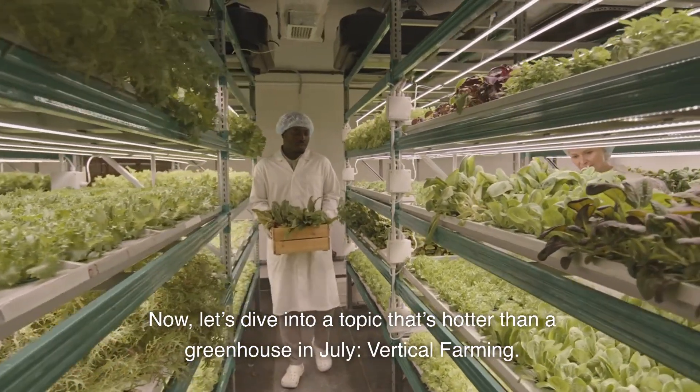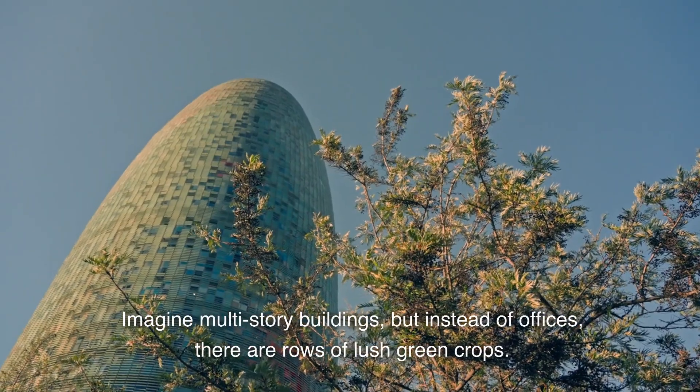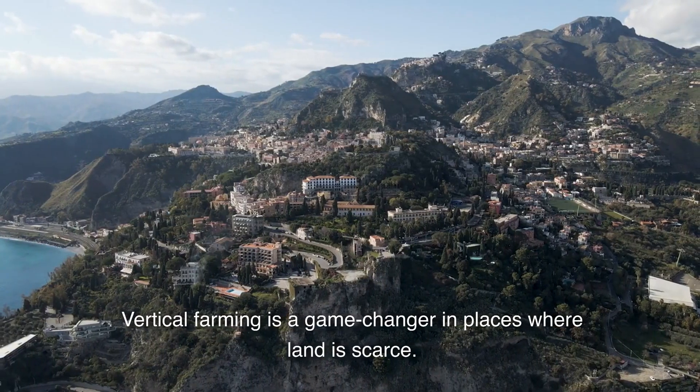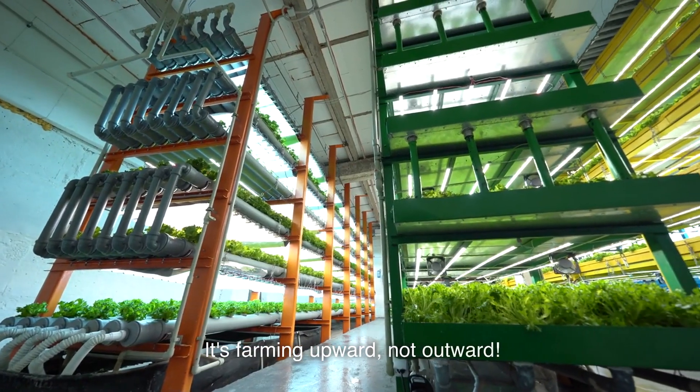Now, let's dive into a topic that's hotter than a greenhouse in July: vertical farming. Imagine multi-story buildings, but instead of offices, there are rows of lush green crops. Vertical farming is a game-changer in places where land is scarce. It's farming upward, not outward.